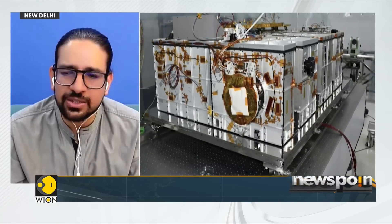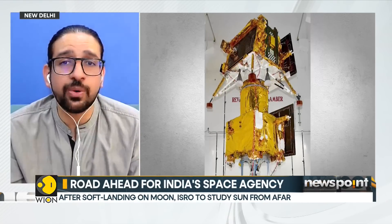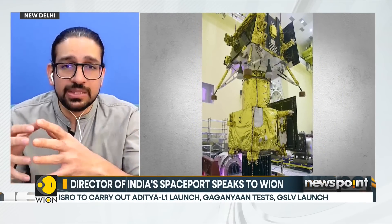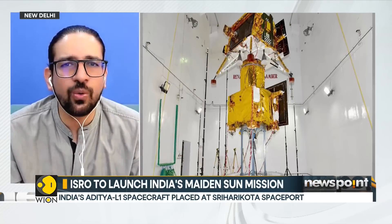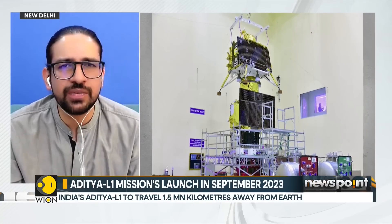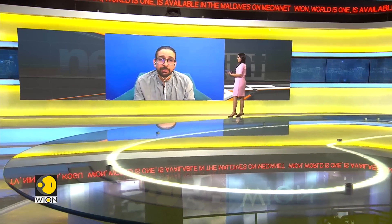Aditya is going to study the sun, which is critically important because the sun controls the space environment around the Earth. Everything that happens in our solar system is mostly governed by the sun. We need to know when solar flares are happening, when solar maxima occur, and when those very high energy magnetic fields flare up from the sun — pushing towards Earth and other planets and carrying high energy particles that can literally wreak havoc.